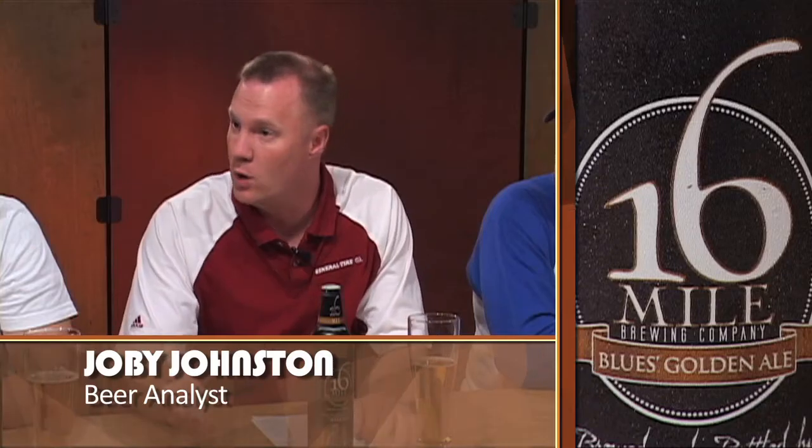This is 16 Mile's staple beer. For those BMC drinkers out there, it's their Budweiser, their MGD, or their Coors Original. So it's only fair to compare it to those, but I think this has a little bit more flavor than those beers.